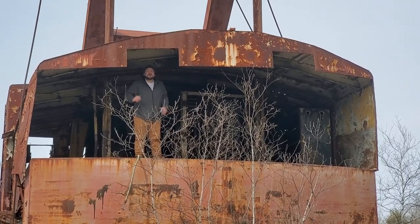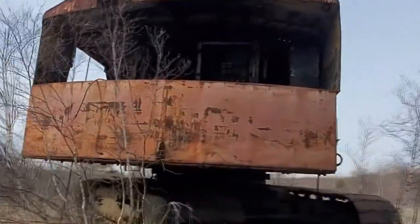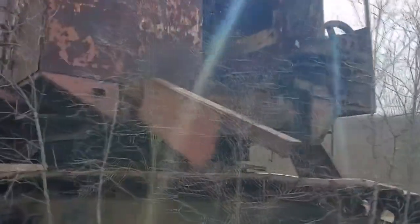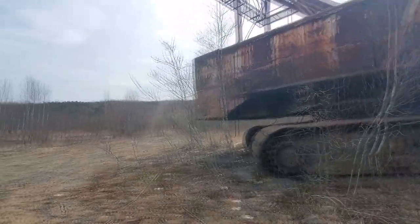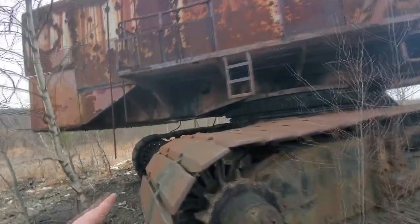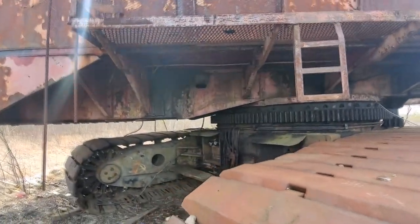Hey guys, today we're going to be exploring an old dragline shovel. It's been a while since I made a video here. I wasn't planning on making a video today, so I only have my phone with me. But I found this beautiful old dragline. Let's check it out.